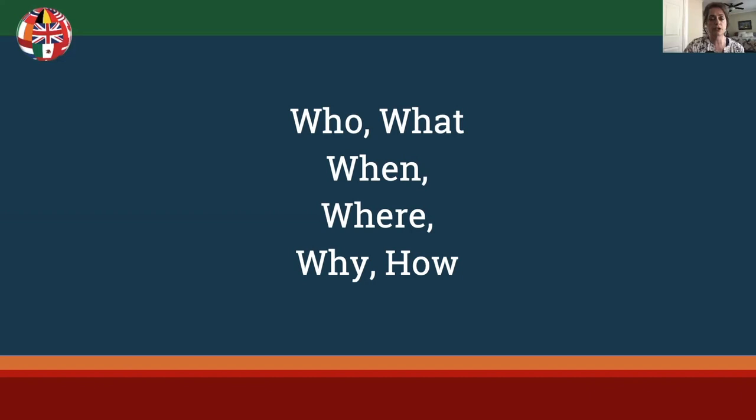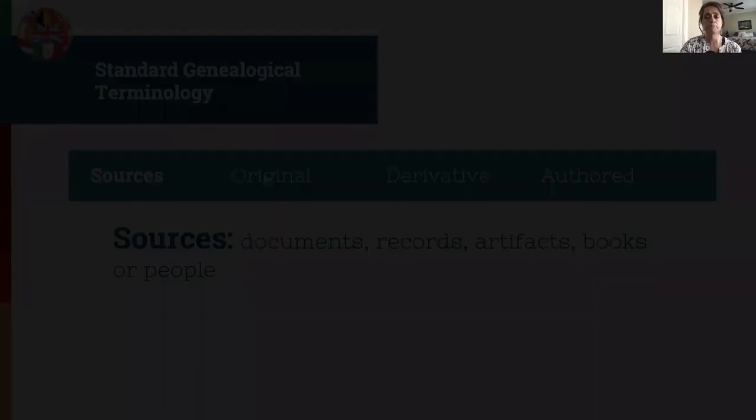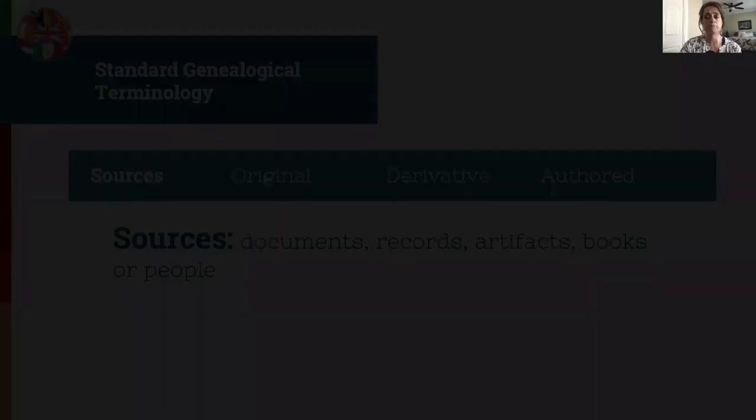We need to go over some terminology to make sure you understand and use it correctly. These next few slides give a basic overview, but I've listed more resources in the syllabus. If you are not familiar with this, it is something you really do need to understand. A source is a document, record, artifact, book, or person, and a source can be original, derivative, or authored.